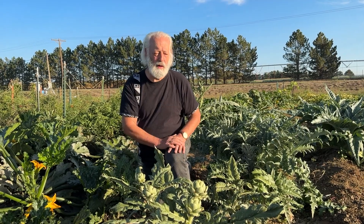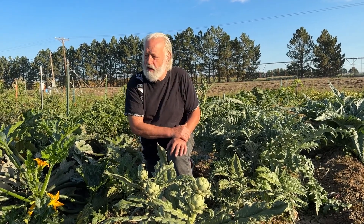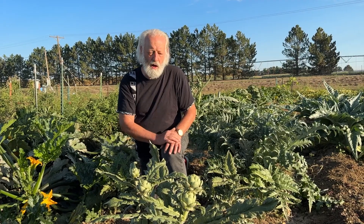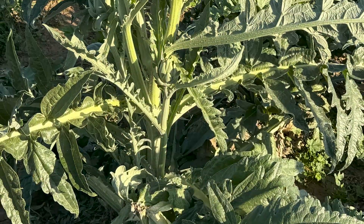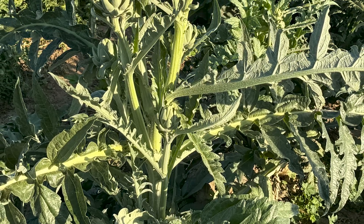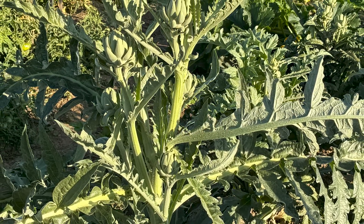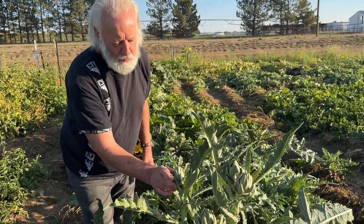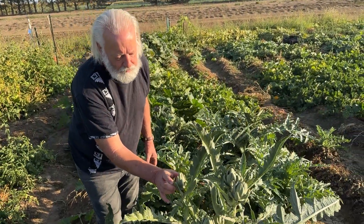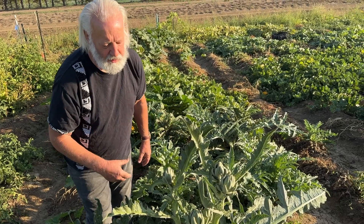We've got a couple different varieties. Some flowered a little too early this year so the plant didn't get big. Some of the ones in the back took a little longer and we've got a bigger plant with more yield. This is what we normally get for most of them in Colorado, and you can get multiple buds.